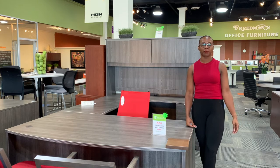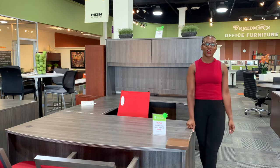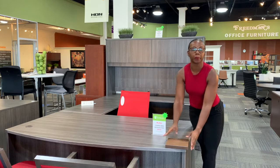Hi everyone, I'm Vivica and today I'm going to show you one of our hottest collections which is called Bellagio. The Bellagio collection is available in this contemporary gray wood finish. You can also get the Bellagio in a walnut finish and it comes in different component pieces.